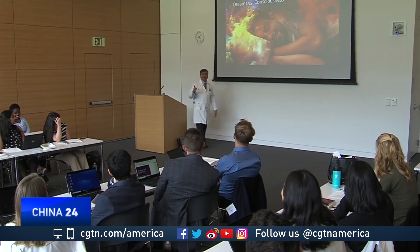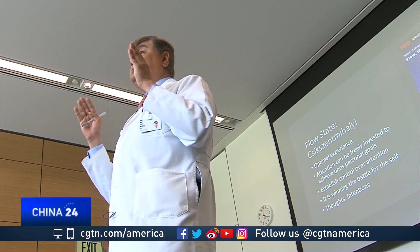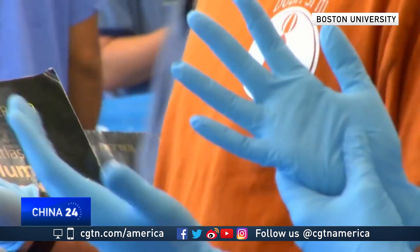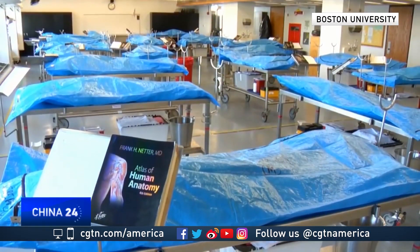Dr. Neil Mehta is the Cleveland Clinic Lerner College of Medicine's Associate Dean for Curriculum. Mehta sees huge potential for the program. One common problem for medical schools: cadavers are in short supply. There's the question of logistics — getting cadavers, having patients donate them, keeping them, having enough cadavers to meet the needs of so many students. It's just a huge task for any school or country that is not well resourced to continue to do this.